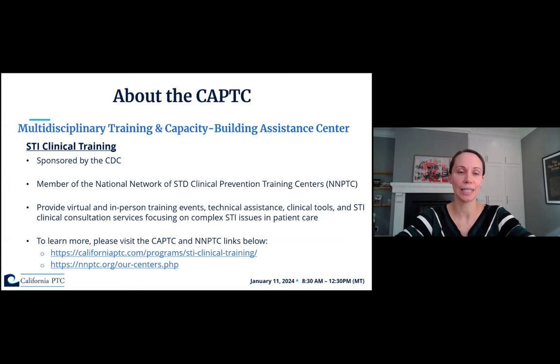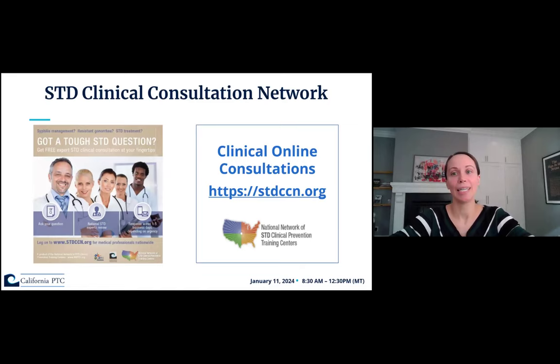The CAPTC also runs the STD Clinical Consultation Network, or STDCCN, which is a really important resource. This is an online consultation network where providers can go, submit a complex clinical question, and you'll get an answer from a subject matter expert within one to five business days, either by phone or email, whichever you prefer.